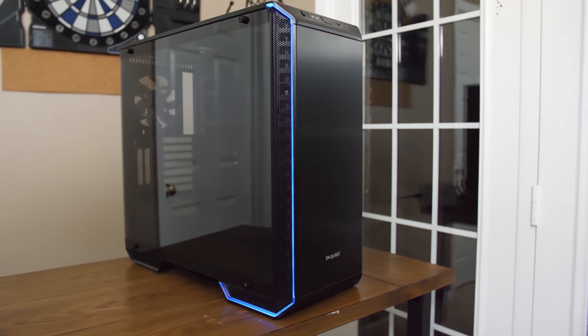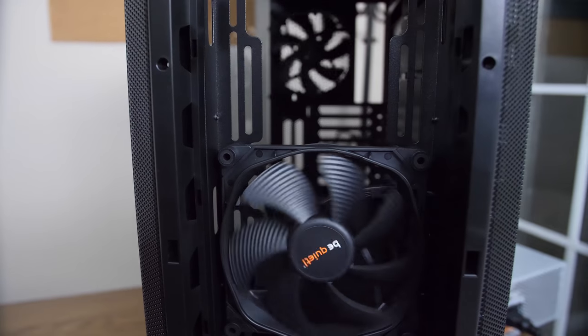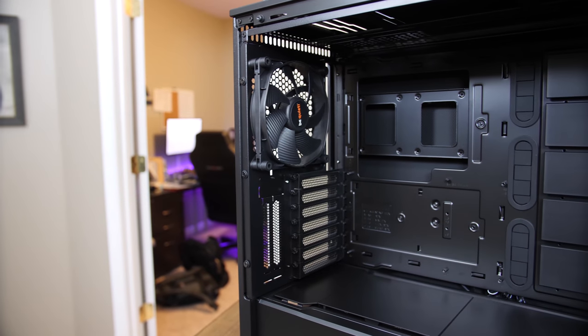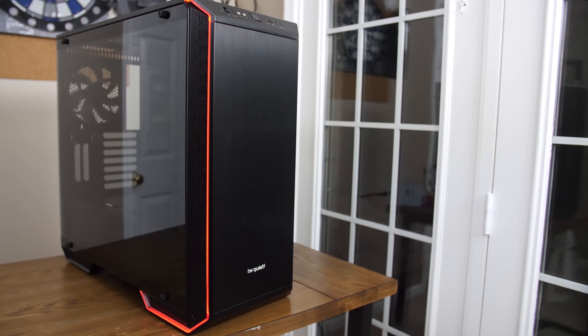The new Dark Base 700 from BeQuiet features a spacious interior with room for up to EATX motherboards, built-in PWM fan hub, and legendary BeQuiet build quality with included Silent Wings fans. Take advantage of its full modularity by removing or adding panels, or even completely inverting the motherboard tray. Thanks to its LED accent trim configurable through any RGB header, it'll look great no matter how you build. Check out the link in the video description to learn more.